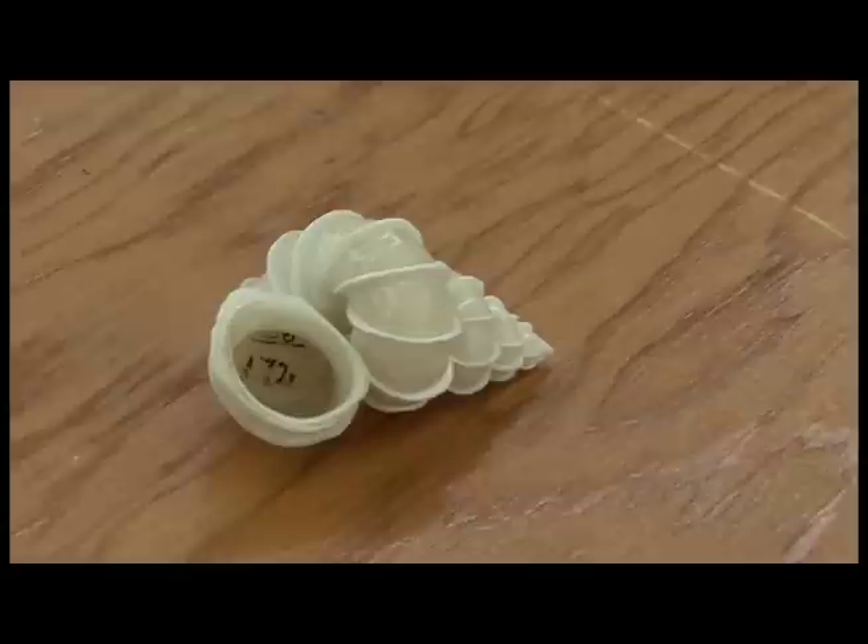During the heyday of collections during Victorian times and before, when everybody had their natural history cabinets that included everything under the sun — stuffed animals, rocks, and shells — shells were very big. This was a very much coveted shell and went for thousands of dollars equivalent today to people who had the money to buy them.